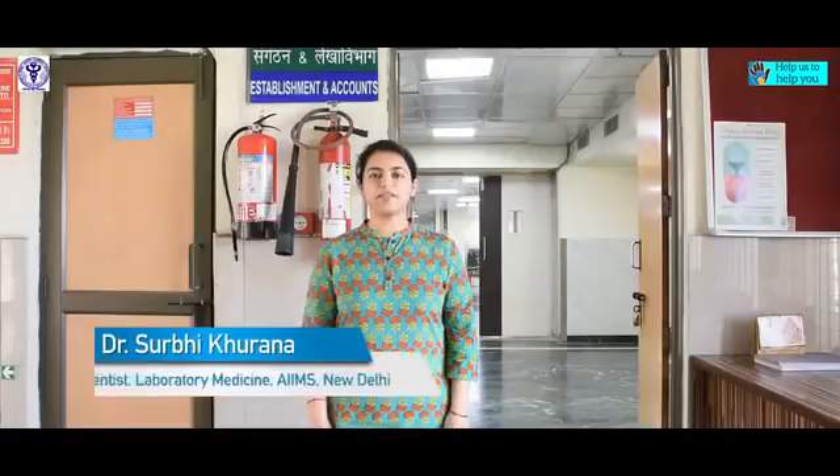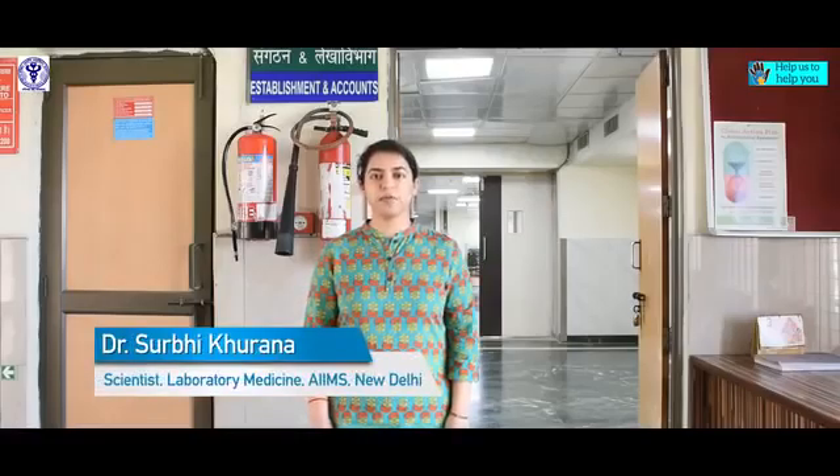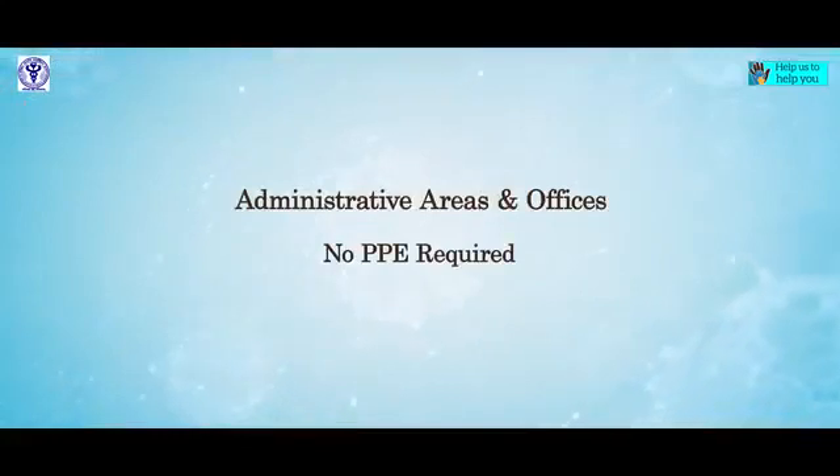For administrative areas and offices, no personal protective equipment is required. Use PPEs when needed and use the type of PPE which will give you the best protection, but don't misuse it.